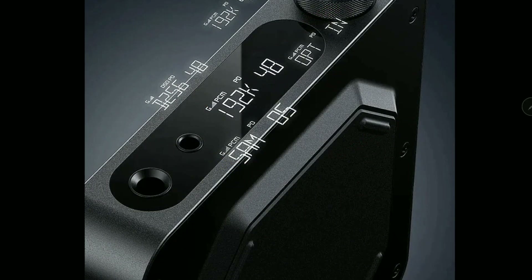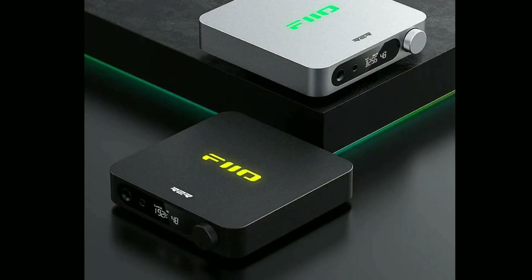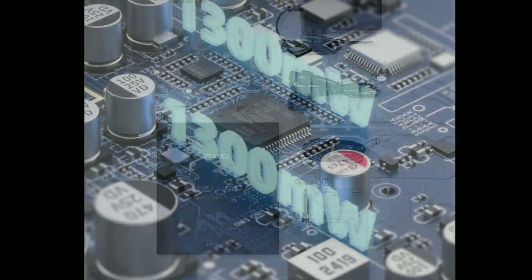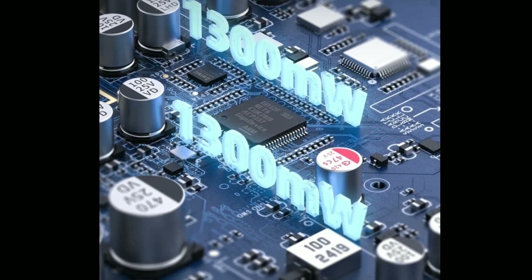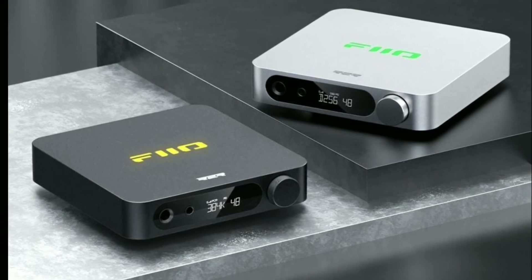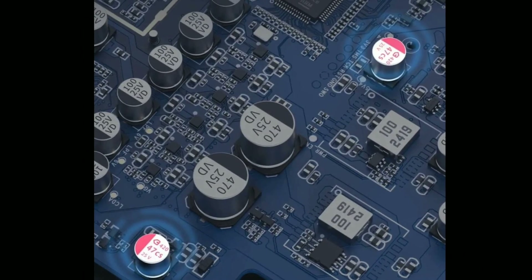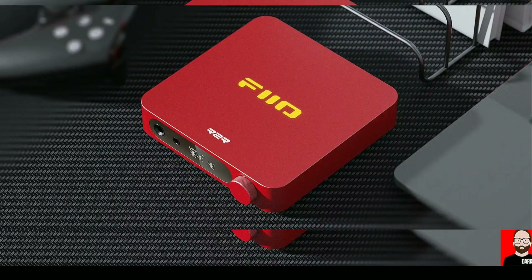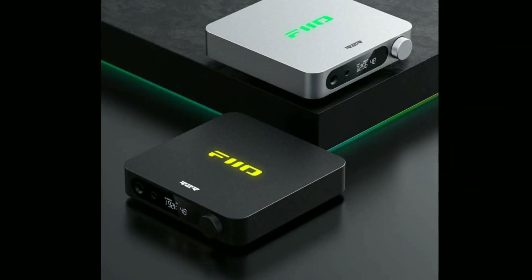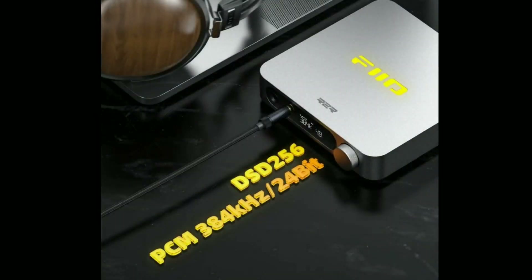A few days ago I saw FiiO release a new desktop headphone amplifier — the K11 R2R. I was confused at first because I had reported on the K11 about a month ago. But I realized this is a different model: the K11 R2R. It is the company's latest desktop headphone amplifier priced at $169, and it is claimed to be the first FiiO DAC amplifier to feature four-channel, fully differential 24-bit R2R — resistor-to-resistor — DA converters.